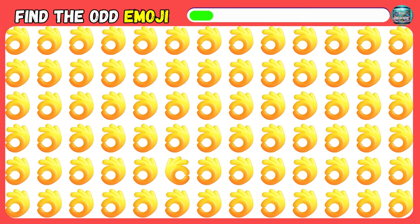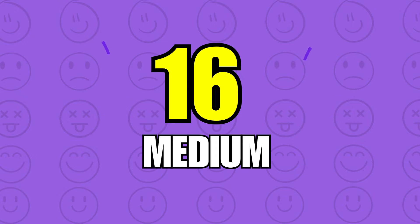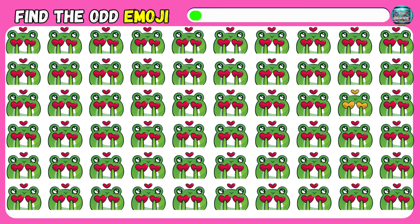You're awesome! What about this one? Which emoji doesn't belong?